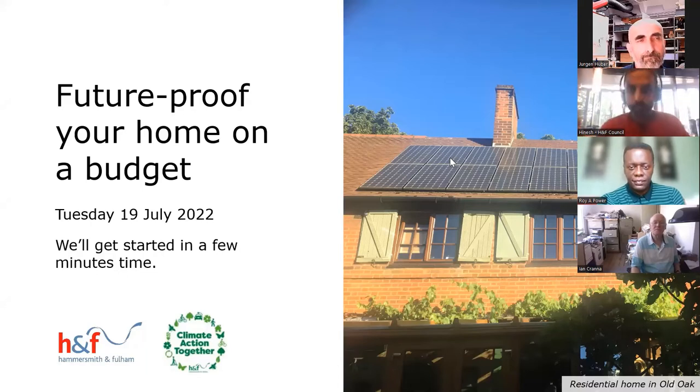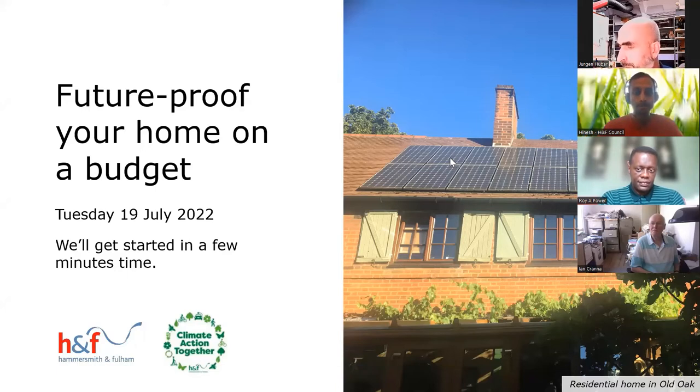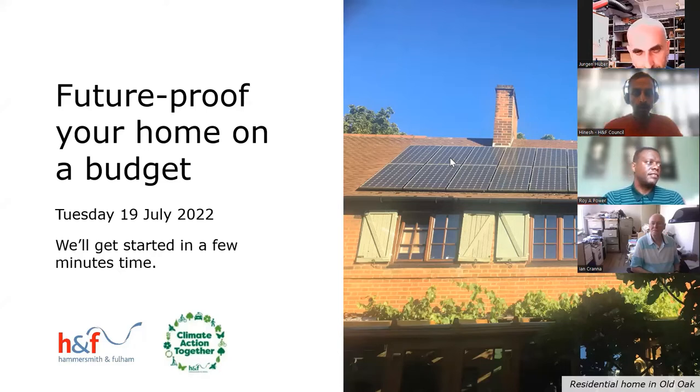Good afternoon everyone and thank you very much for joining the next in our webinar series. Today's session is about future-proofing your home on a budget, or home retrofits, and we've got a fantastic session today which will be led by local resident Juergen from Old Oak, who's done some amazing upgrades and improvements to his home. He'll be telling you his story and how he's taken some of those works and done them on a budget.